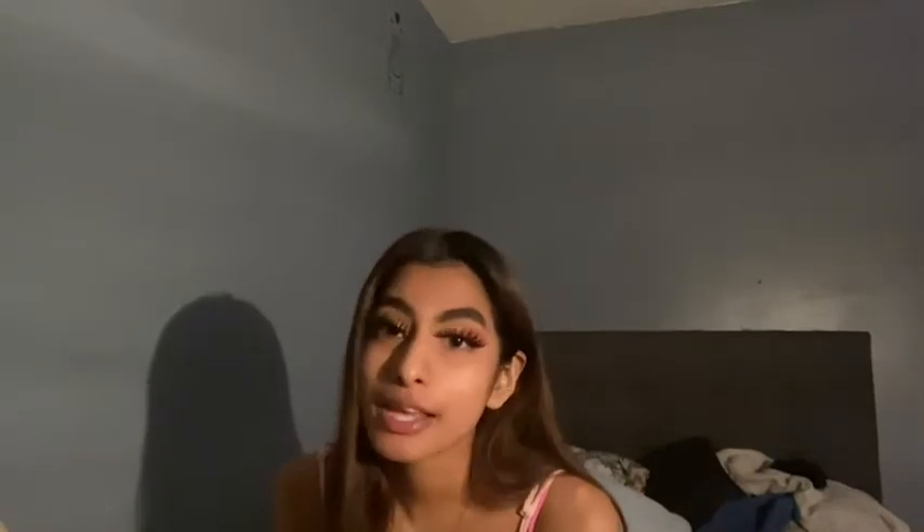Hey guys, welcome back to my channel. I hope you guys are having a good, blessed day, and if not, then you guys already know tomorrow is going to be a better day. I know I haven't been posting, but I'm here.